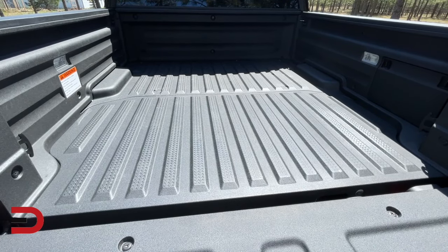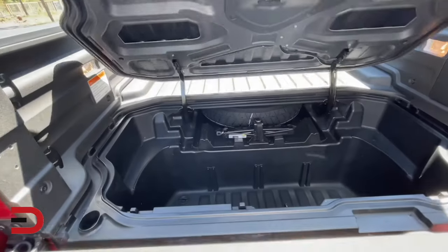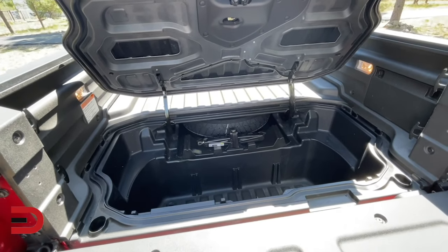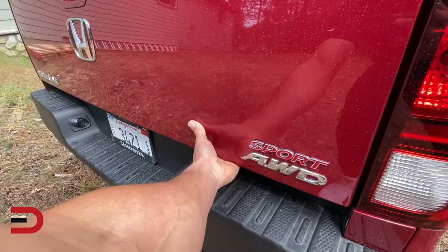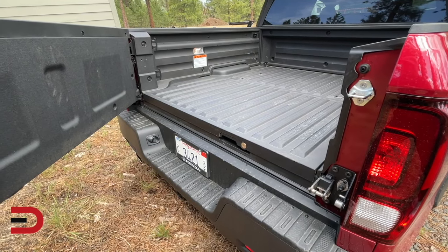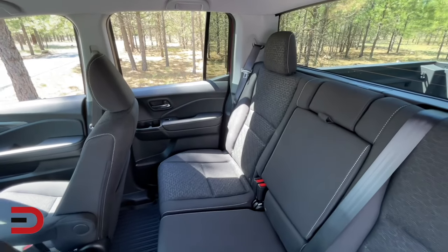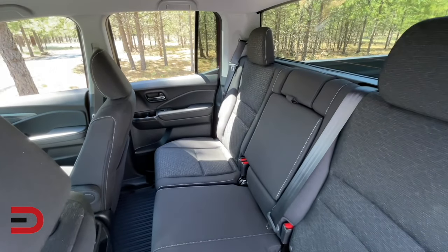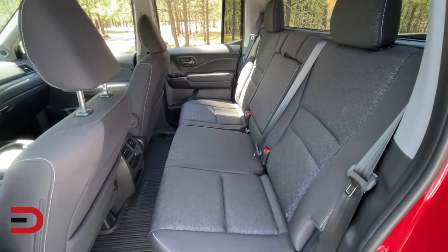Like any pickup truck, the Ridgeline comes with a cargo box — not very deep, actually pretty shallow, but there is more than meets the eye. Underneath the flat cargo bed is a lockable in-bed trunk with available storage dividers. You also have a swing-out tailgate for versatility, perfect for tailgate parties.